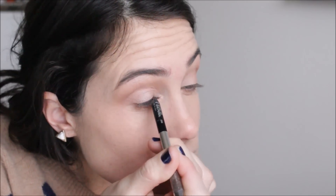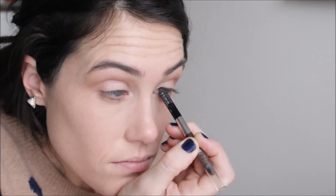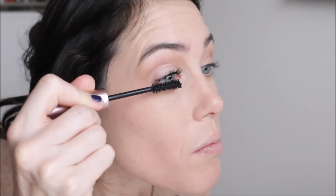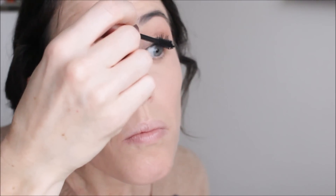Then I'm going in with the Urban Decay 24-7 liner in Zero — the black one. I'm just going underneath my waterline and tightlining. I'm not going above my lash line today, just in the waterline for extra definition. Then I'm going to use the Tarte eyelash curler to curl my lashes. For mascara, I'm going in with the Too Faced Better Than Sex Mascara. The volume is amazing — it makes your lashes look very big and voluminous in a natural fluffy way, but for me it transfers, so normally I wouldn't use it every day. When I was working I really loved the Dior Iconic Overcurl Mascara — I got compliments all the time at work on my mascara with that one.